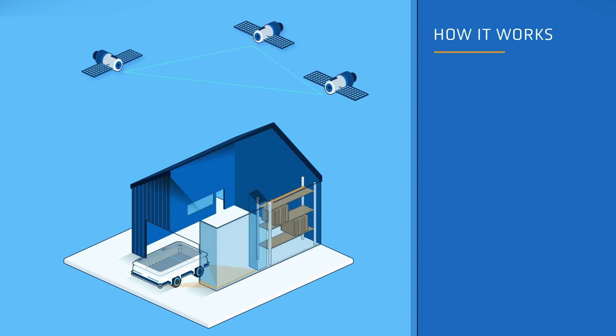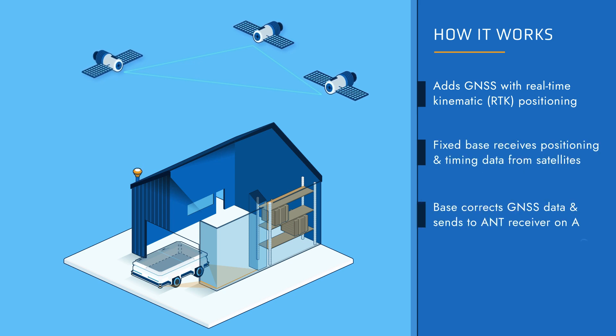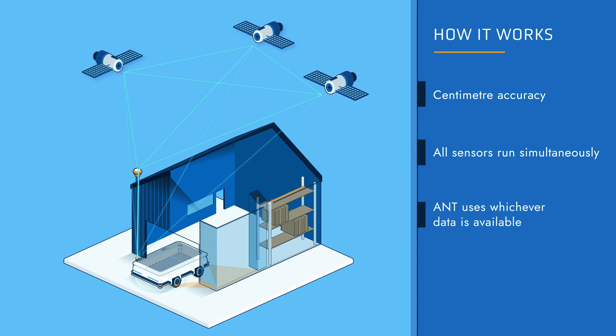Ant Everywhere achieves this breakthrough by adding an extra source of data: GNSS with real-time kinematic positioning. First, a fixed base station installed on site receives positioning and timing data from GNSS satellites. This base then corrects this GNSS data before sending these corrections to an Ant Everywhere receiver on the AGV. This process transforms GNSS's usual accuracy of around 3 meters to centimeter level, bringing precise outdoor positioning information into Ant's navigation algorithm.